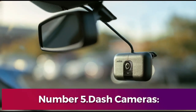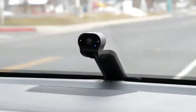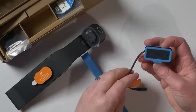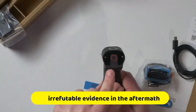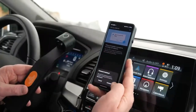Number 5: Dash Cameras. In an era where accountability and safety are paramount, dash cameras have emerged as indispensable tools for drivers worldwide. These compact yet powerful devices, seamlessly mounted onto dashboards or windshields, serve as vigilant witnesses, recording every moment of the journey ahead. Beyond merely documenting the road, dash cameras play multifaceted roles, from providing irrefutable evidence in the aftermath of accidents to fostering better driving habits through continuous monitoring.